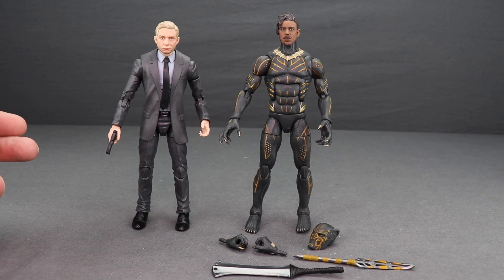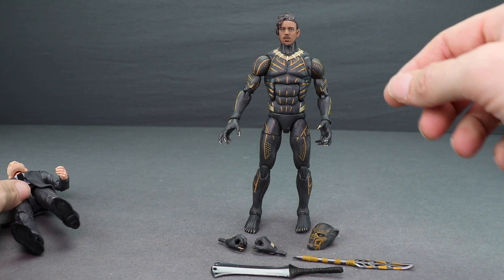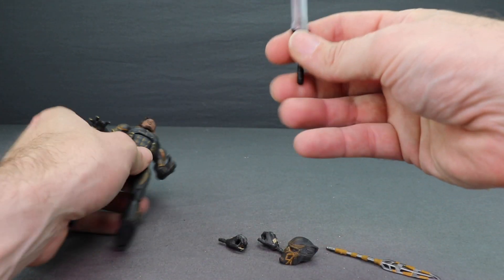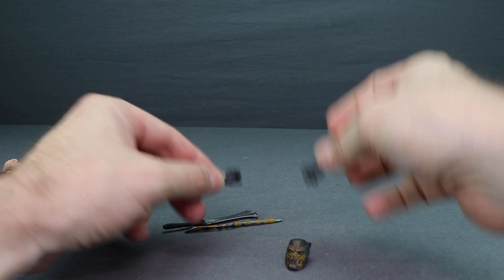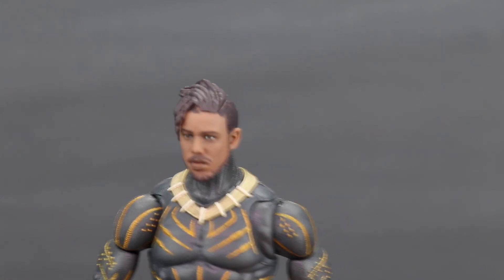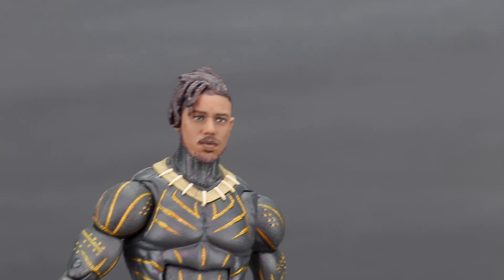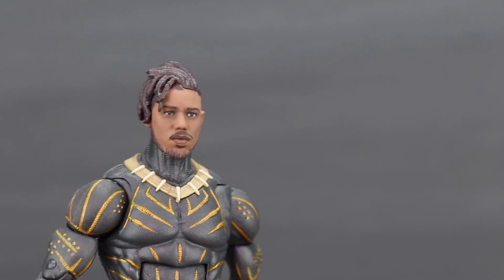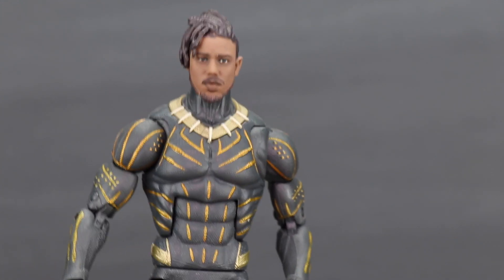Moving on to the Black Panther set — for accessories, Agent Ross just comes with a pistol done in black plastic. We've seen this before, and there's no holster, so he just has to hold it in his hands. The Killmonger figure comes with the same accessories as the previous Killmonger: a bladed weapon, a spear-type weapon, an extra pair of grip hands, a masked head, and an unmasked head. The Killmonger figure is the exact same figure as before, only with the unmasked head. Overall I think this looks good — maybe not quite as good as what I saw at Toy Fair, perhaps the paint applications throw it off a bit, but it's not a bad head sculpt. I like the way the hair is sculpted.